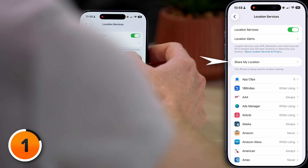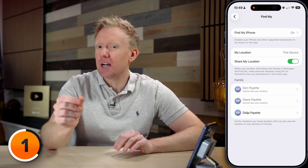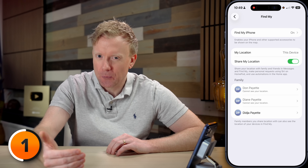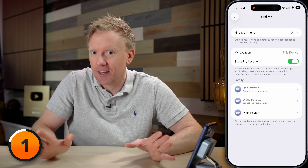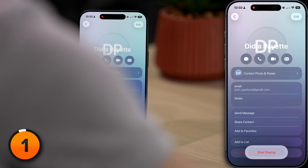Let's open up the Share My Location menu. Under Family, make sure you recognize all the people in this list and that they're actually part of your family. Make sure you're not sharing your location with family members who don't need to know your location all the time — if their phone gets stolen, you don't want the thief to have a tracker app for you. I don't need Aunt DigiPayette to know where I am all the time, so I'll tap on her name, scroll down, and tap Stop Sharing My Location, then Stop Sharing.